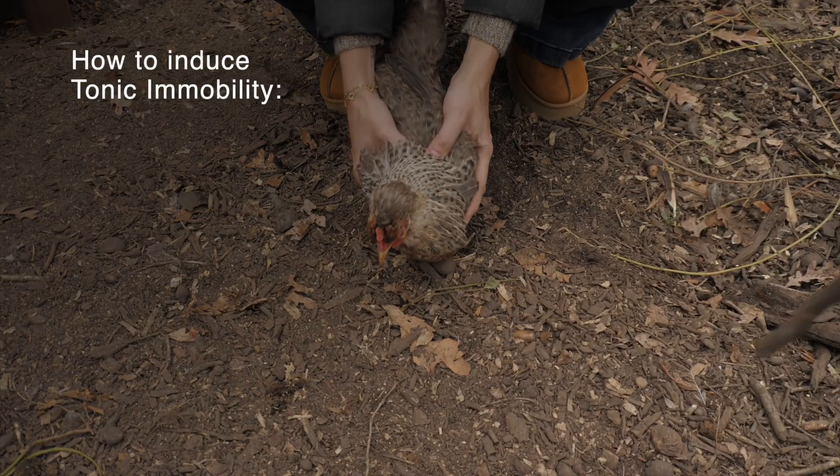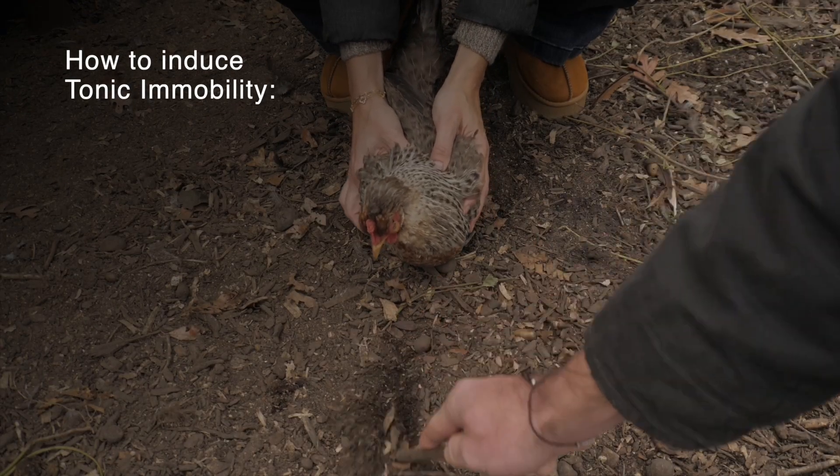That being said, tonic immobility can be an effective way to restrain our chickens if they need to be treated or given any medical checks, and we need to ensure that they don't move around and potentially hurt themselves. So how do you induce tonic immobility? Any type of physical restraint can really induce it.